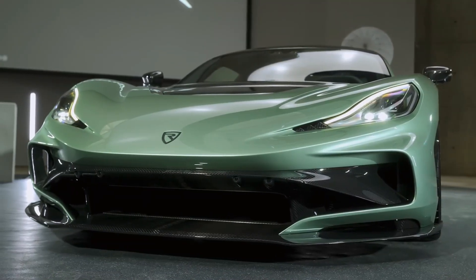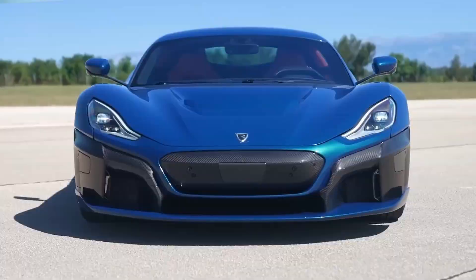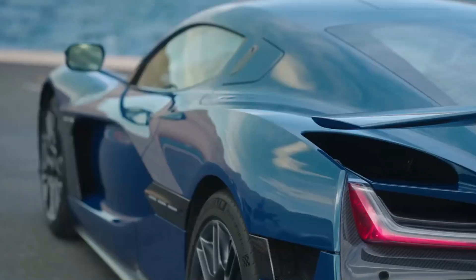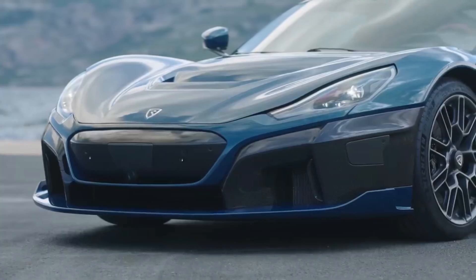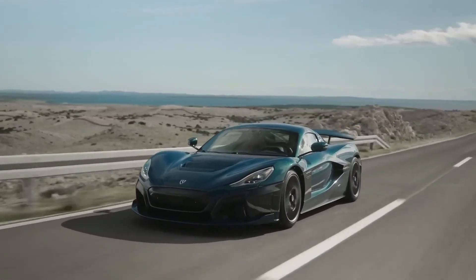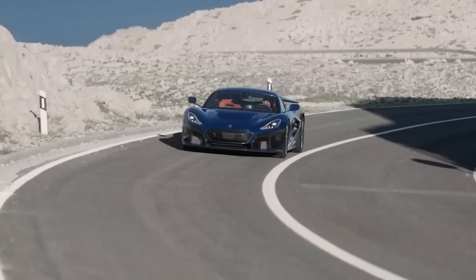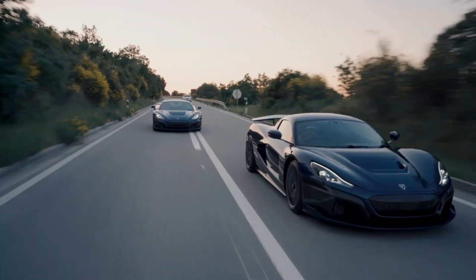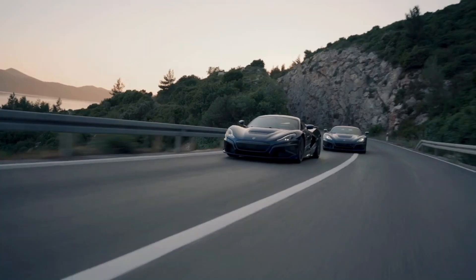At the heart of this marvel lie four independent electric motors, one at each wheel, that combine to deliver an earth-shattering 1,914 horsepower. This incredible power enables the Nevera to rocket from 0 to 60 mph in a mind-blowing 1.85 seconds — a feat so rapid it challenges our very perception of speed and acceleration.